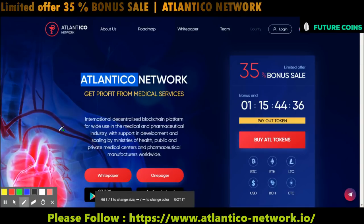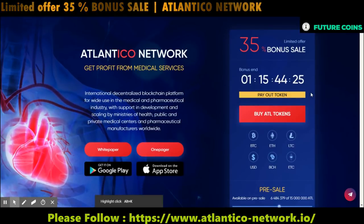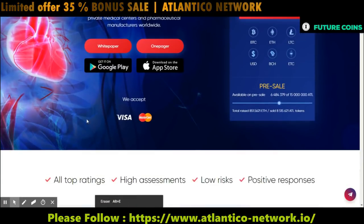Hello everyone, welcome to the second episode of Atlantico Network project. In my first episode, I have given a brief introduction about the project. If you missed it, please watch it — I have inserted the link in this video description.